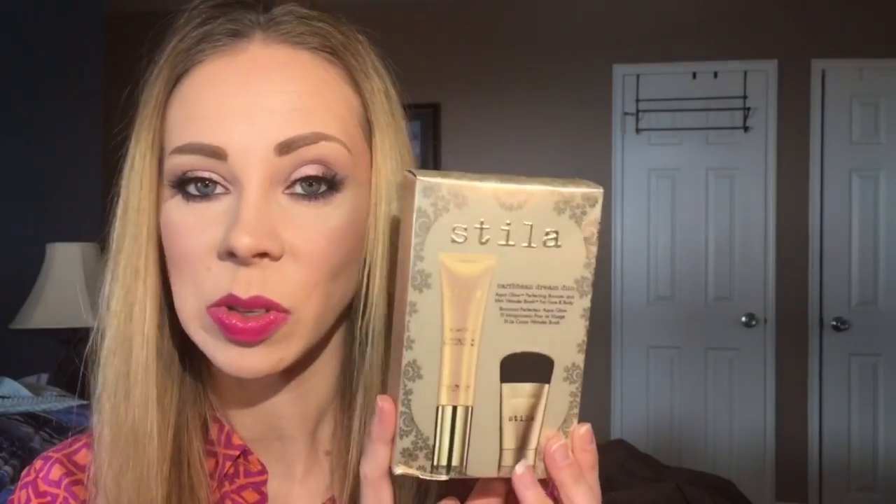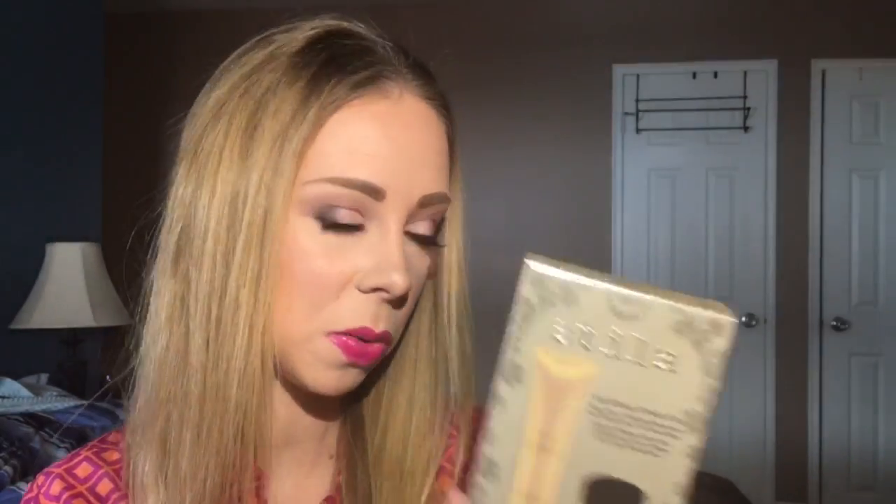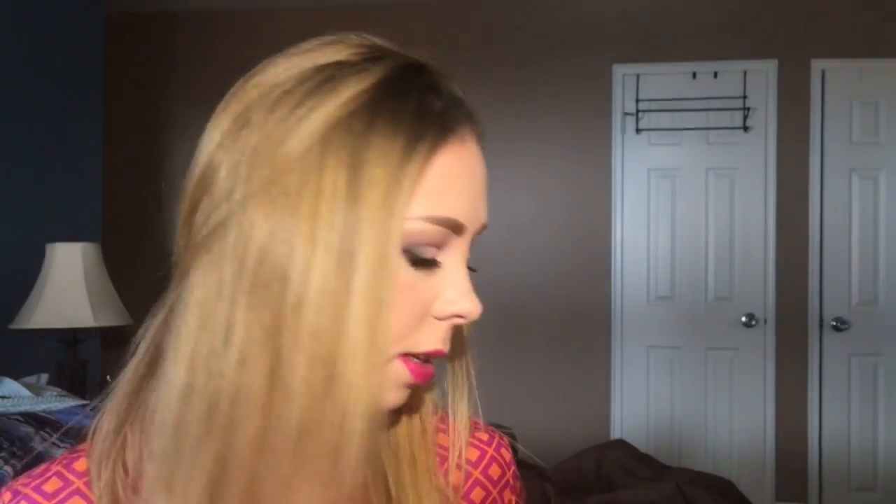Next is the Caribbean Dream duo, which I already have, so this will probably also be part of a future giveaway. And last but not least their Stay All Day waterproof brow color in light. So thank you Stila — very excited to try those. Next are some things I purchased myself from MAC Cosmetics.